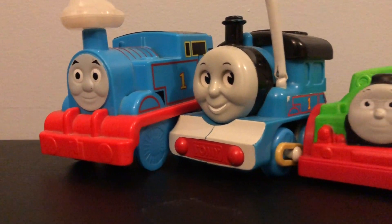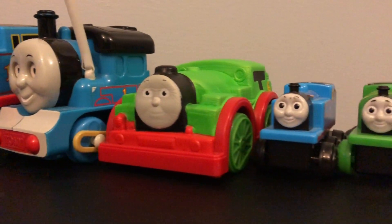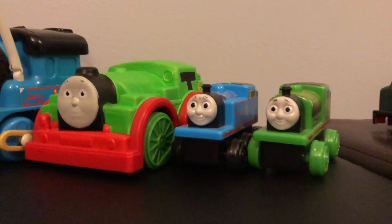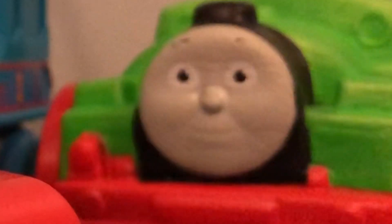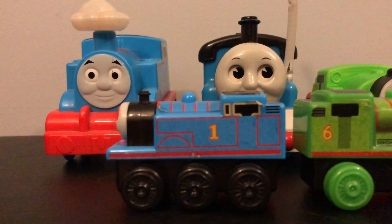Hello everyone and welcome back to the channel. Today we will be taking a look at more weird Thomas merchandise. And trust me, we have some very interesting items to take a look at today. So let's get into it.